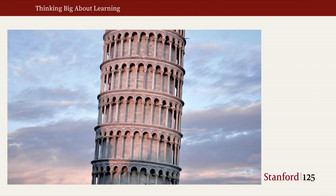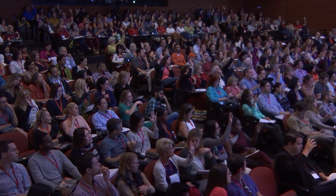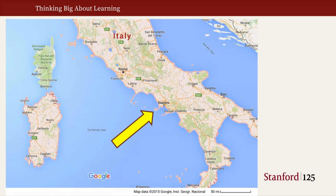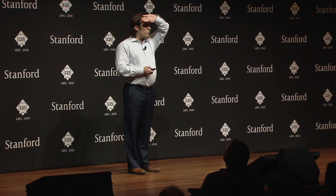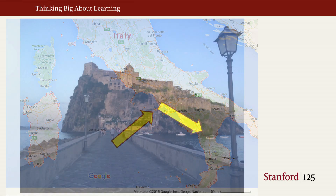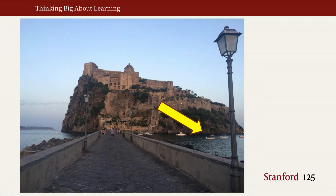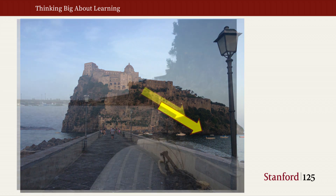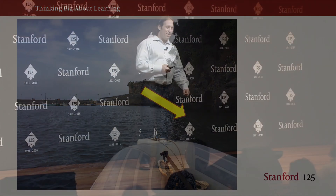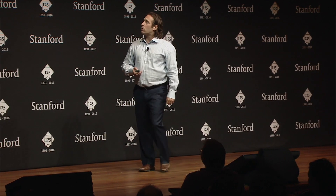Raise your hand if you've been to Italy. Raise your hand if you've been to Ischia, a little island. A few of you. Have any of you been to this castle? Have you ever dove this reef? So this is a very special reef.